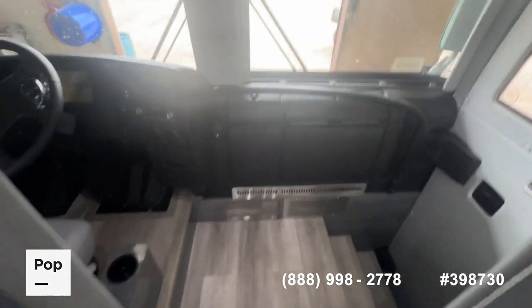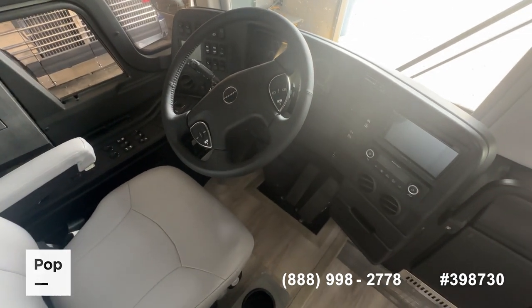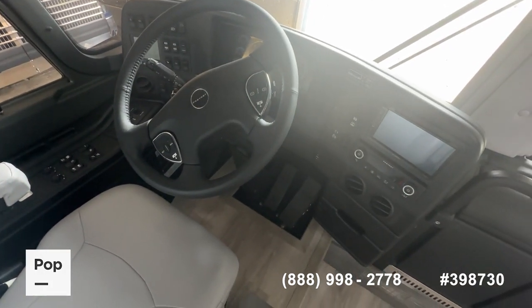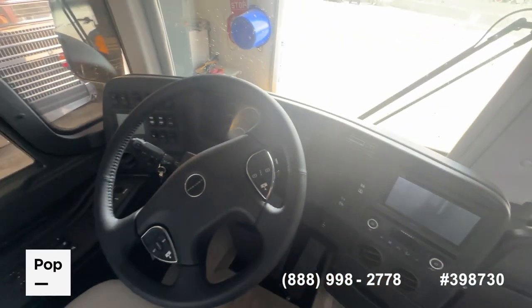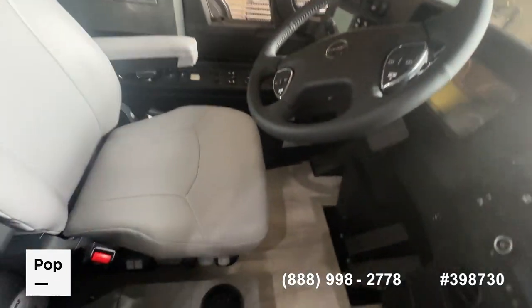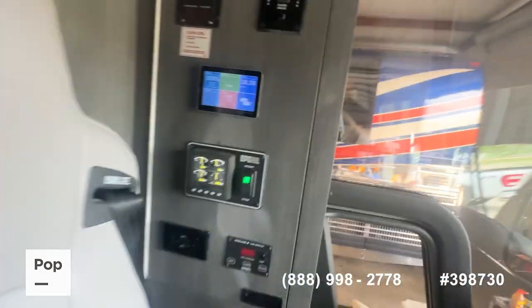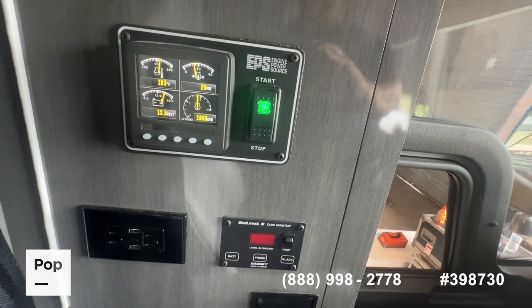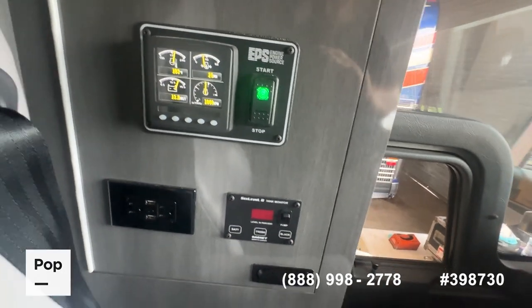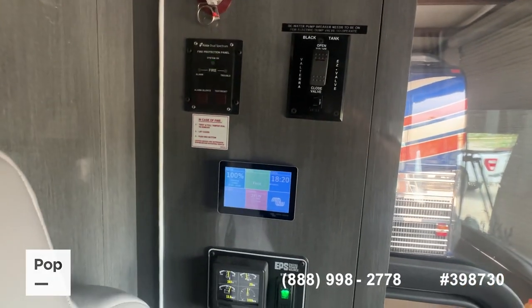Up here in the coach driver's area is a nicely laid-out helm area — cockpit, whatever you want to call it — with controls on your steering wheel, a Kenwood head unit, Prevost HVAC controls, everything at a fingertip. Really nice air-ride seat, nicely bolstered for your driver. Your slide-out control is up here. The engine power source center gives you all your performance data on your generator system, tank monitors, black tank valve open and close, and fire protection panel — everything there at your fingertips.